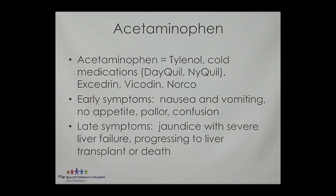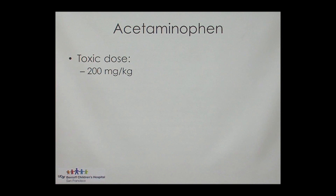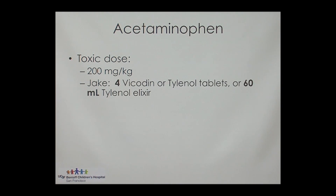So Tylenol poisoning is really no joke. The toxic dose is 200 milligrams per kilogram, which is hard to conceptualize. But for Jake, that's four tablets of Vicodin or standard Tylenol, or 60 milliliters of Tylenol elixir. So this is 60 milliliters — that's a pretty high volume. But it tastes like bubble gum, it's bright pink, and if a child was told it's candy and found a bottle, you can see how a toddler would very easily drink that amount.